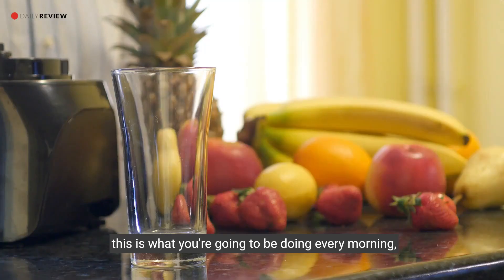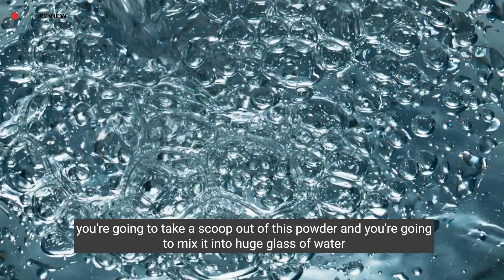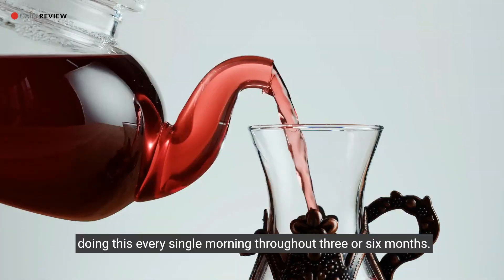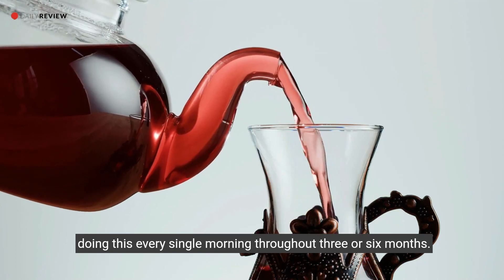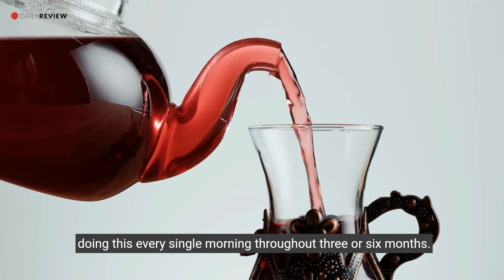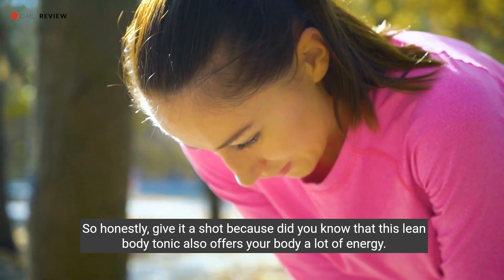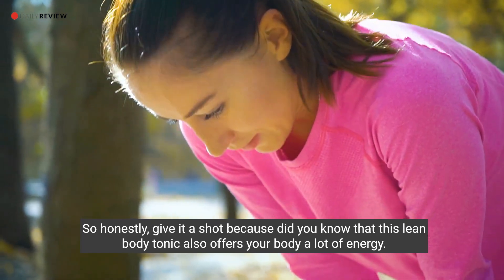With the Nagano Lean Body Tonic, here's what you do every morning: take a scoop of this powder and mix it into a large glass of water. Do this every single morning for three to six months. Honestly, give it a shot.